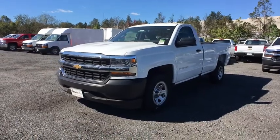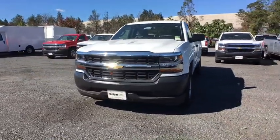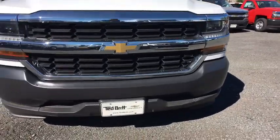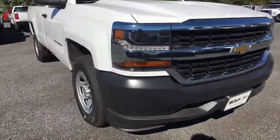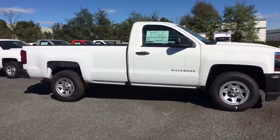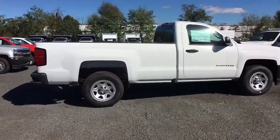2018 Chevrolet Silverado 1500. The Chevy Silverado 1500 is the perfect combination of functionality, reliability, and technology. The impressive interior is simply another reason that the Chevy Silverado is a top choice among truck buyers.